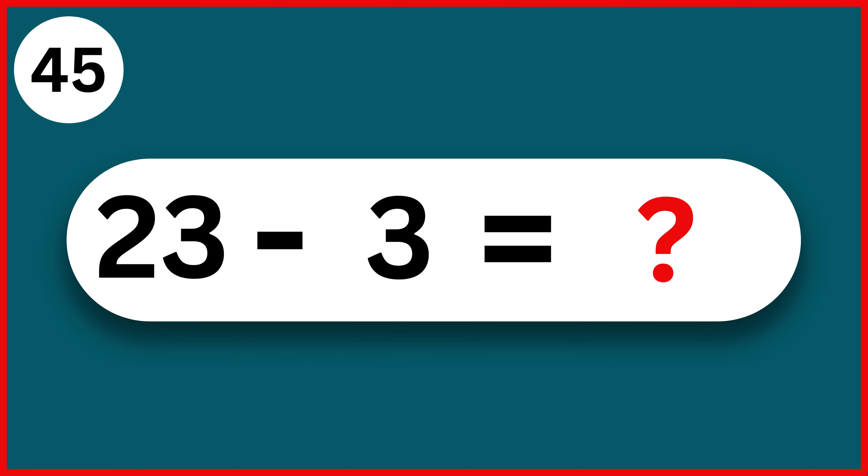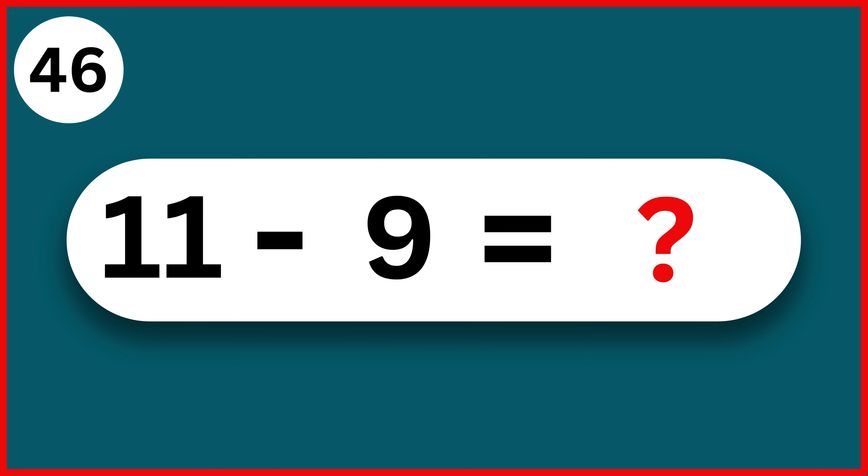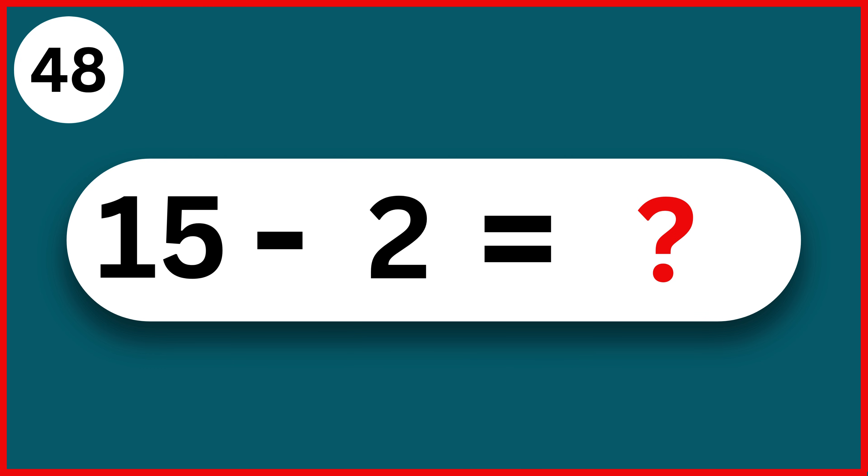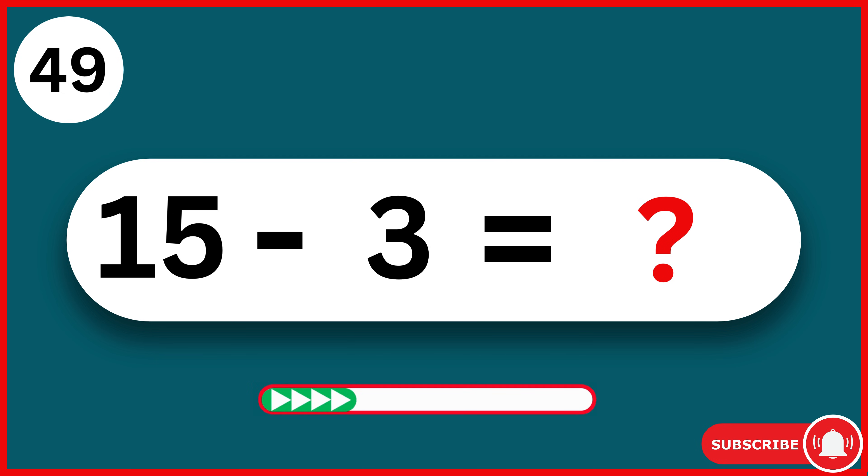23 minus 3. 20. 11 minus 9. 2. 12 minus 7. 5. 15 minus 2. 13. 15 minus 3. 12.